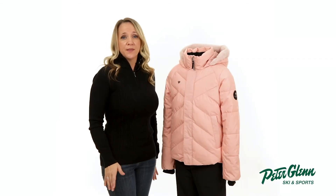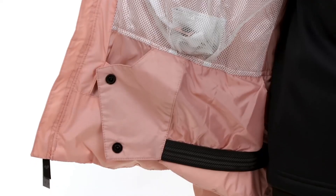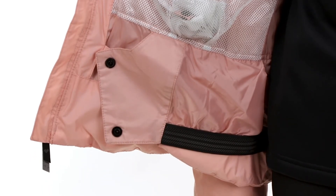To protect her from the elements, this jacket comes equipped with an attached hood, fleece wrist gaiters, and an attached powder skirt to help keep snow from getting up inside her jacket.